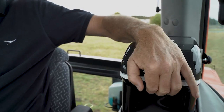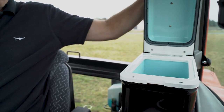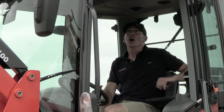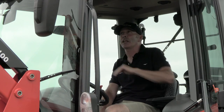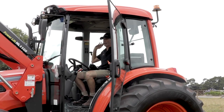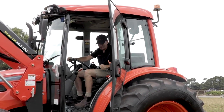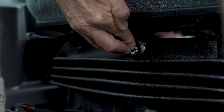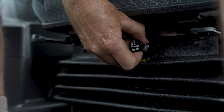A great feature on the left-hand side is a cool box, able to keep your drinks nice and cool while you're driving. The cabin is also fully air conditioned with vents all around. Another new feature is a full air suspension seat — incredibly comfortable, making your job a lot easier.